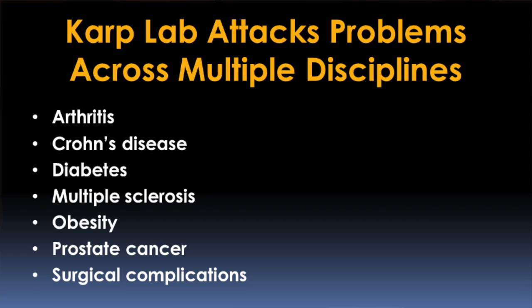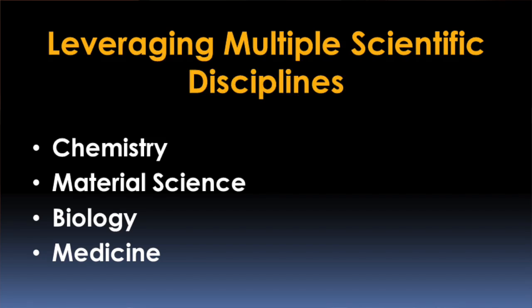Solving medical problems is incredibly challenging. One of the greatest challenges is that when we approach these problems, we actually attack the problem the same way every time yet expect different outcomes. One of the ways we can address these problems is by bringing people from multiple disciplines together to work at the interface of those disciplines, where I think the most creative ideas come from.